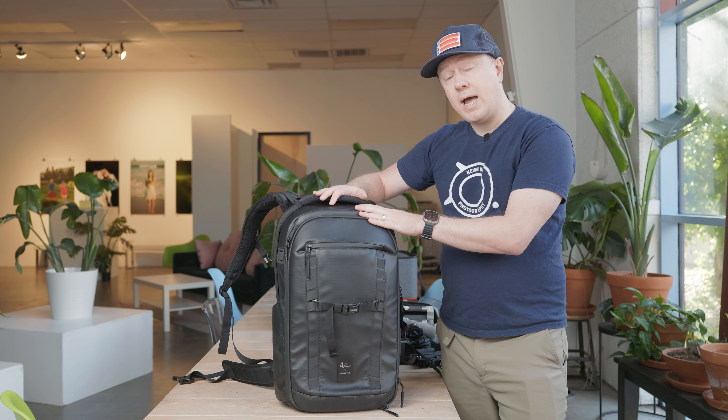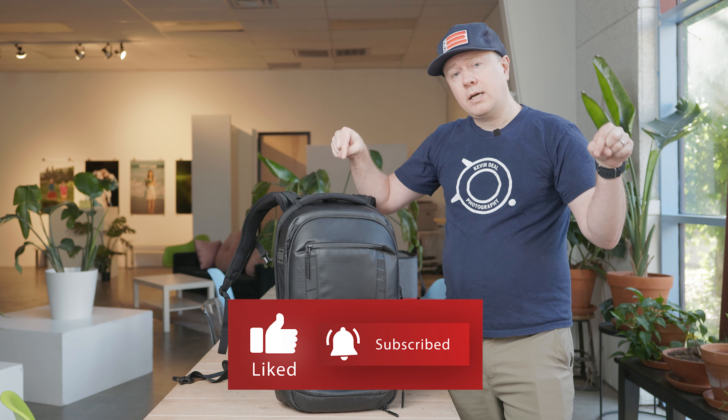That does it for today's episode. I want to thank each and every one of you for watching. If you like what you saw, tell me in the comments below — do you have the McKinnon 35 liter bag? Are you liking it? If you like this channel, I humbly ask you to click the subscribe button. If you like my opinions on photography and videography and want to hear them in a more unfiltered version, check out my other YouTube channel, the F/11 Photography Podcast — also available on both Apple and Spotify. Until next time, I'll talk to you soon. Bye.